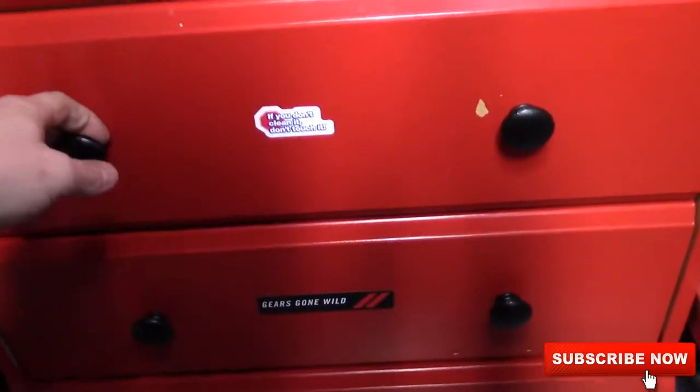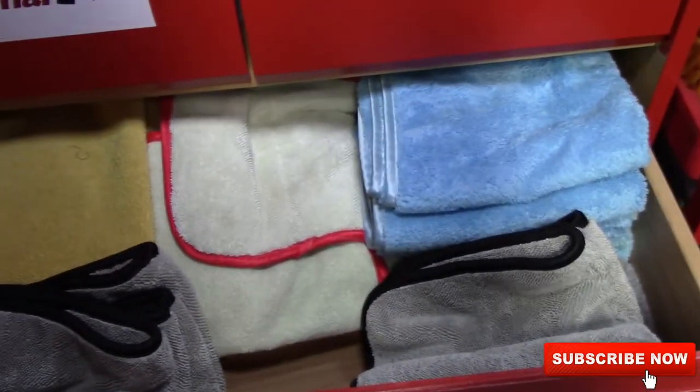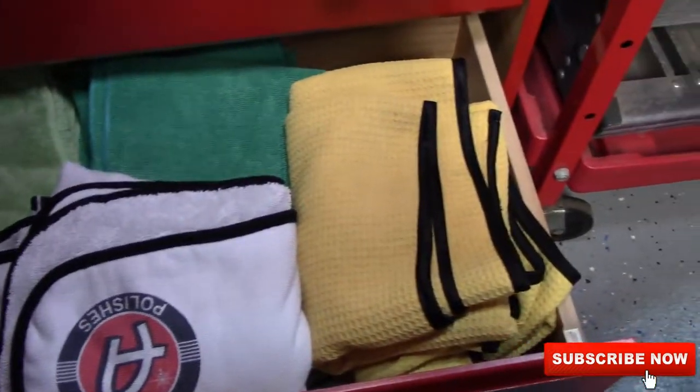Down here is where I keep all my microfibers — most of them, if they're not still new in the bags. And this is where my spray-on car wash is and my drying towels and stuff like that.